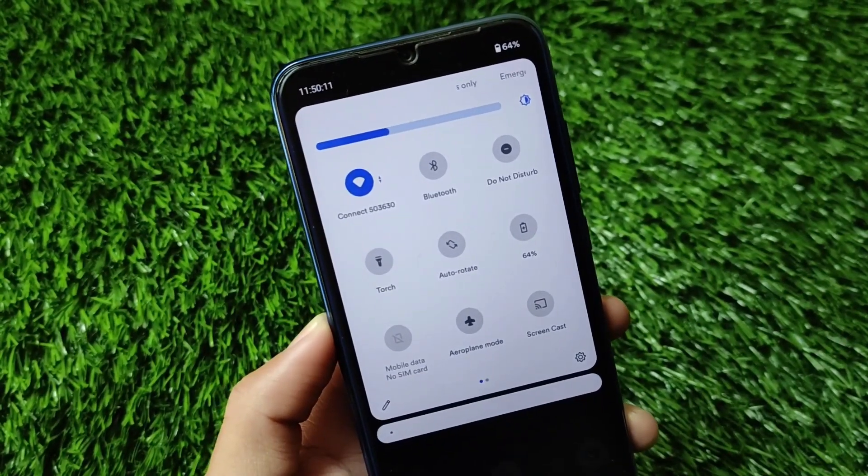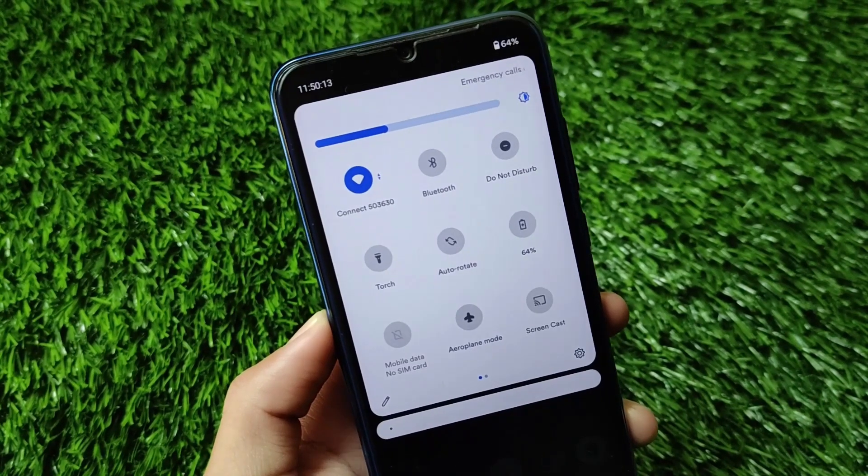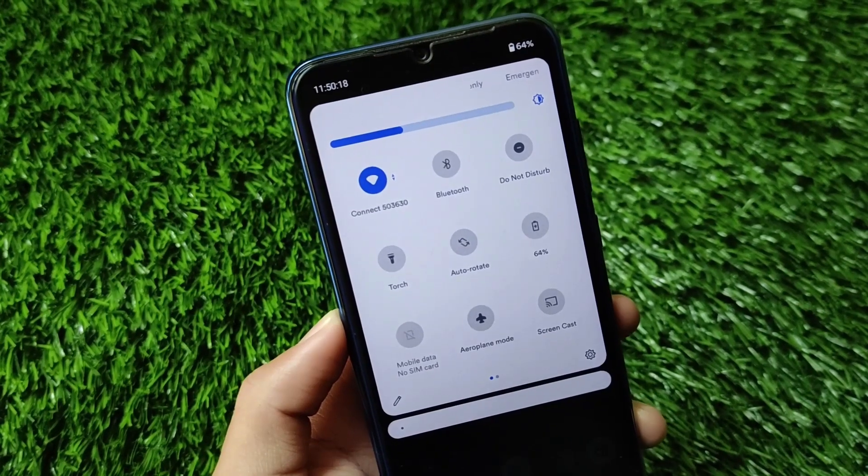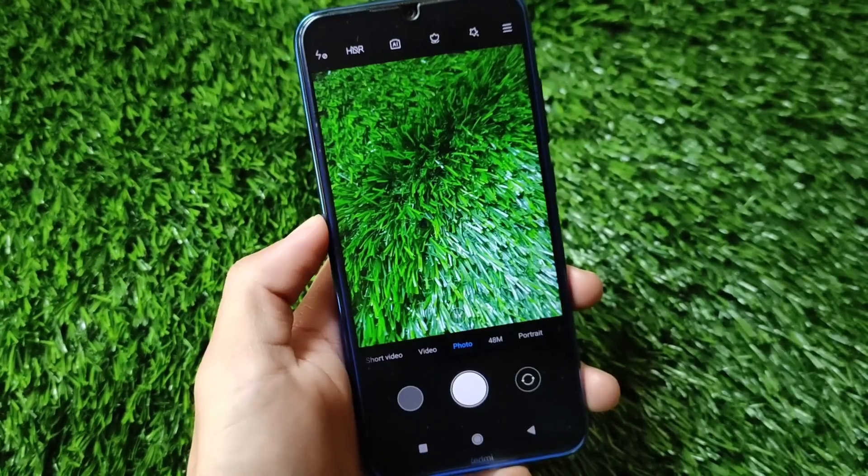The brightness slider has been changed in this update. You can also customize these things in settings. It has a rounded kind of UI which you can customize by going into settings.